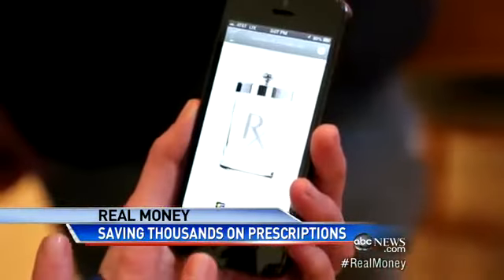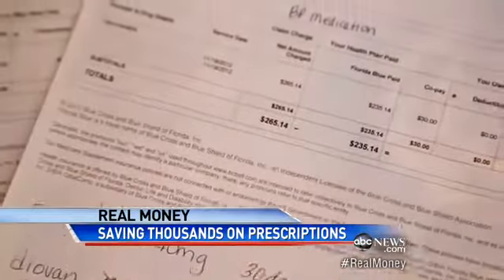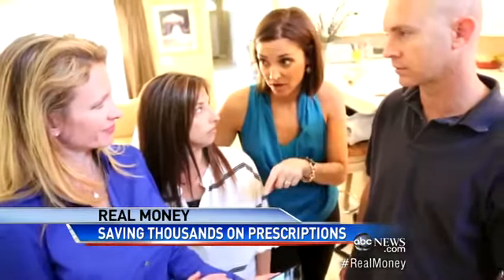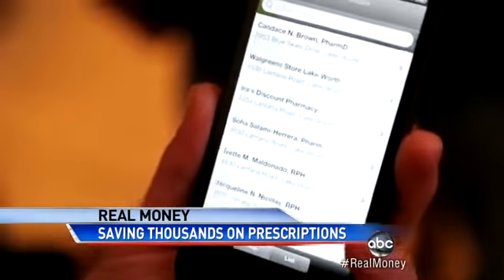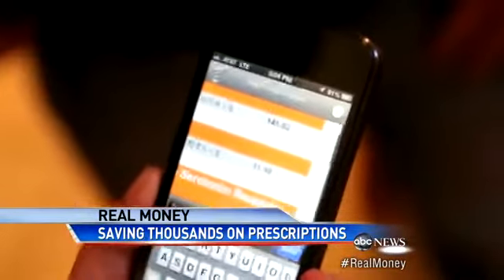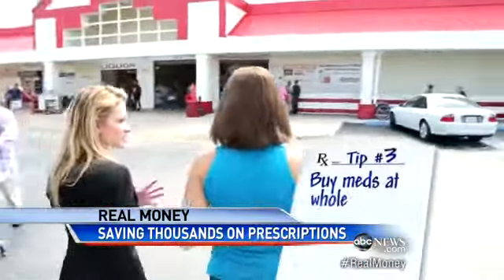Tip number two: arm yourself with this app called LowRx, and here's why. Did you know drug prices fluctuate like gas prices? Different pharmacies can charge different prices for the same drug. The app tells you the average price of your drug, including generics, then arms you with the address and phone number of every pharmacy in your area.